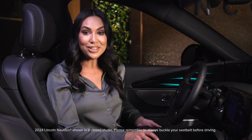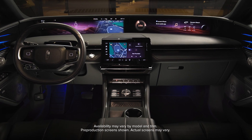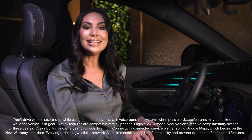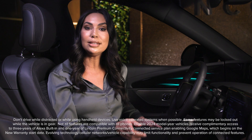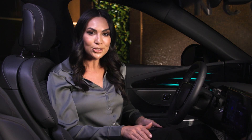The Lincoln Nautilus SUV features Lincoln Digital Experience, curated and designed by Lincoln to effortlessly help you stay connected while on the go. Lincoln Digital Experience allows you to connect with your preferred voice assistant in-vehicle. You have the ability to use Google Assistant, Amazon Alexa, or Siri. Let's review each system and how to operate them in your vehicle.